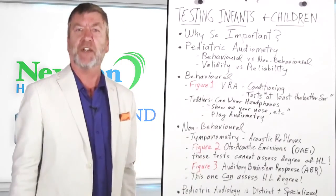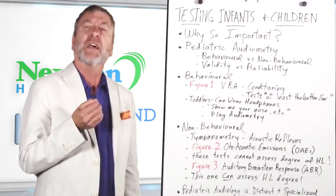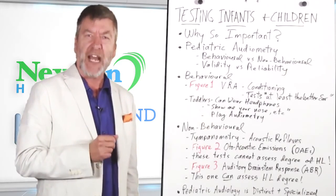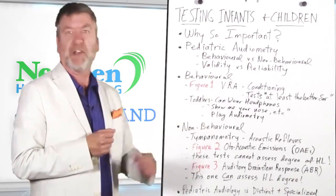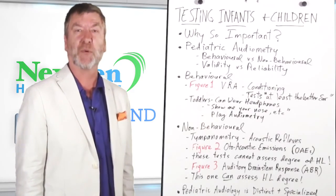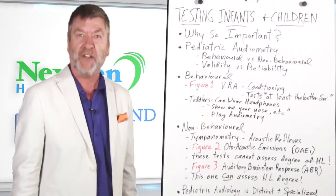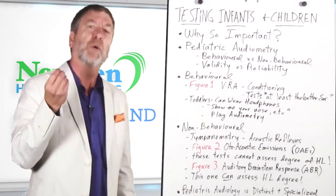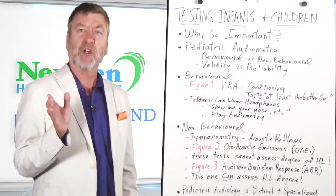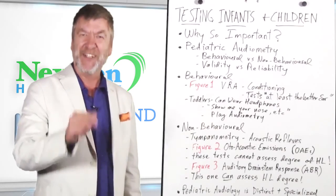It's a test battery that is normally done in pediatric audiology, and I hope this gives some appreciation of the unique skills required to accurately, reliably, and validly test a child, infant, or baby. Pediatric audiometry is a real subspecialty, and the importance of fitting children and infants cannot be overestimated. The earlier proper amplification can be provided, the better the chances are that the child will acquire their normal milestones of language development. Thanks for listening — see you next time.